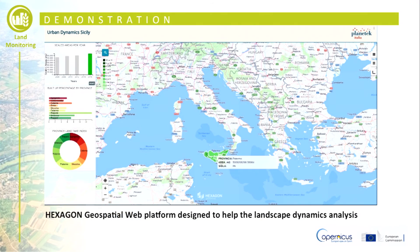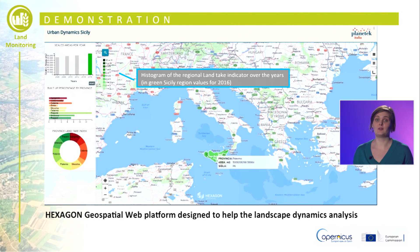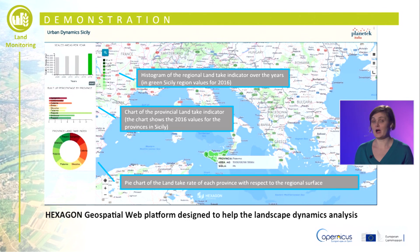As an example of the prototype web interface, the Sicily urban statistics are shown for the imperviousness time series from 2006 up to 2015. The first histogram shows the land take indicator over the years — for example, the column in green shows the value in the Sicily region for 2016. The second histogram shows the values of the land take indicator for each province of Sicily, while the pie chart shows the land take rate of each province with respect to the regional surface.